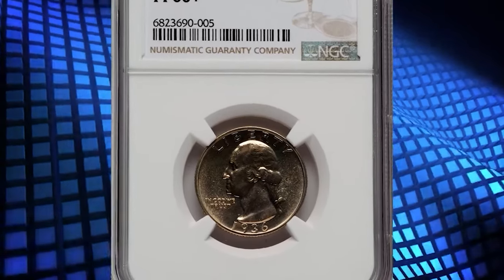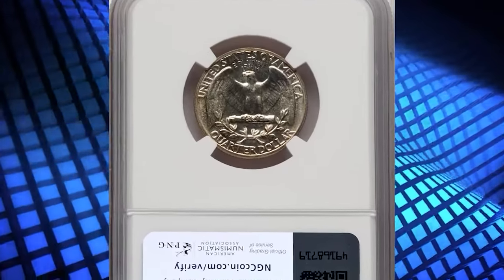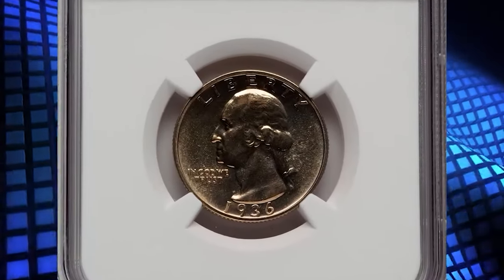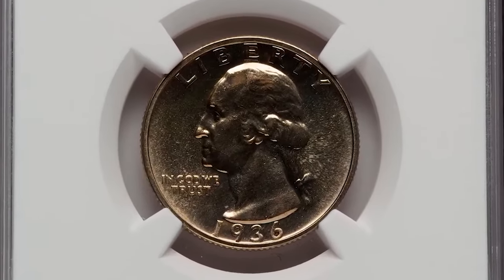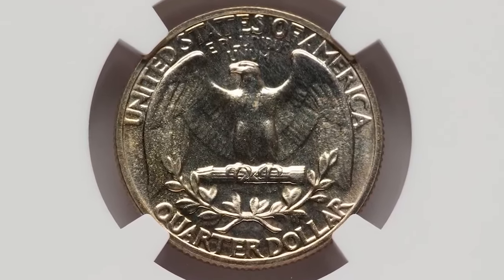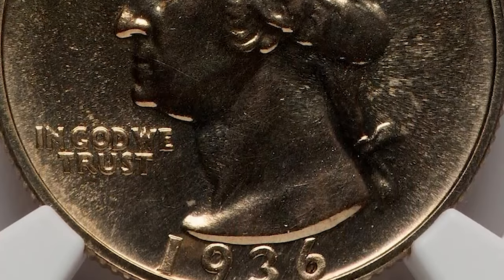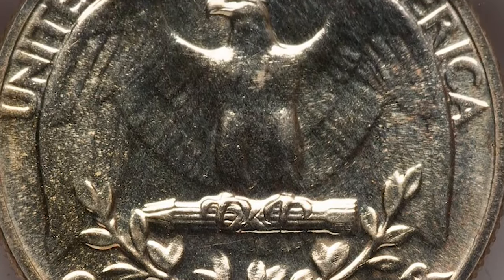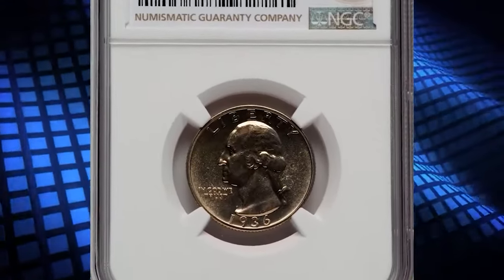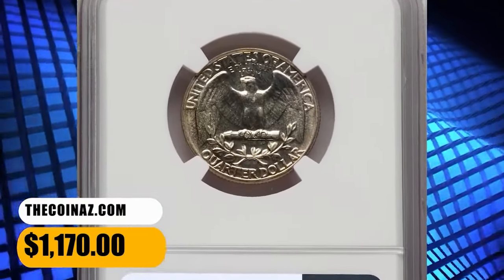Number 8: 1936 Proof Washington Quarter, graded as PF66 Plus by NGC. According to Jamie Hernandez, the 1936 Proof Quarter has the lowest mintage in the entire Proof Washington Quarter series and is also the first year in which Proof Washington Quarters were struck. PCGS reports 15 specimens in MS66 Plus grade; MS67 specimens are scarce while MS68 graded proof quarters are almost unheard of, with just a single specimen certified by PCGS so far. This elusive specimen was sold for $1,170.